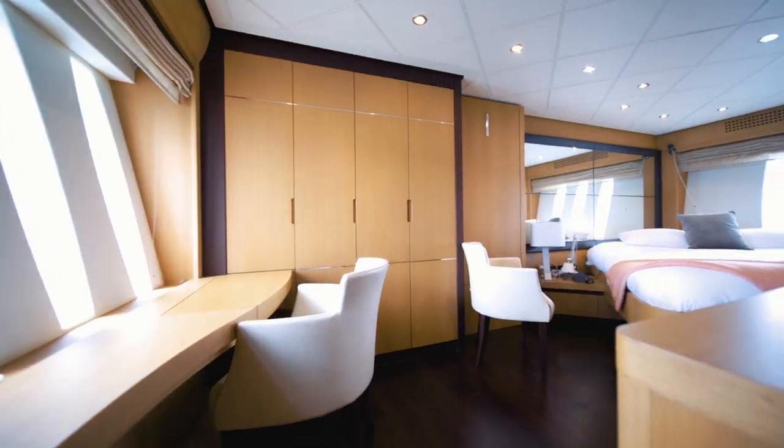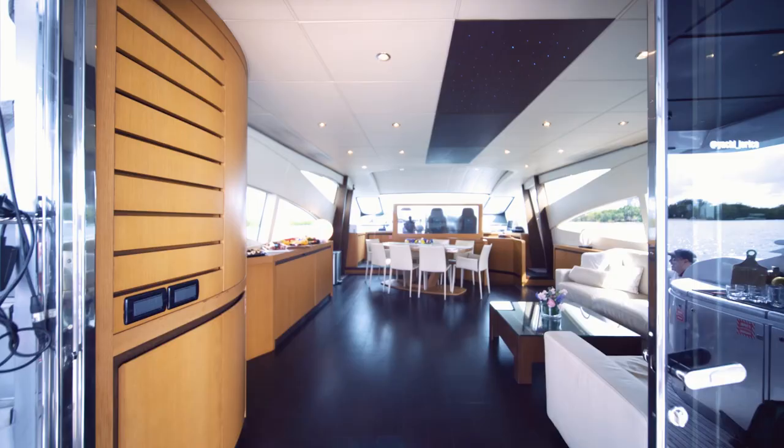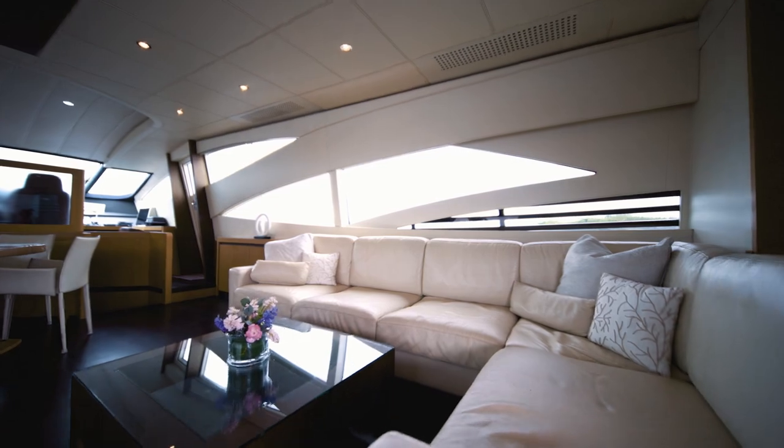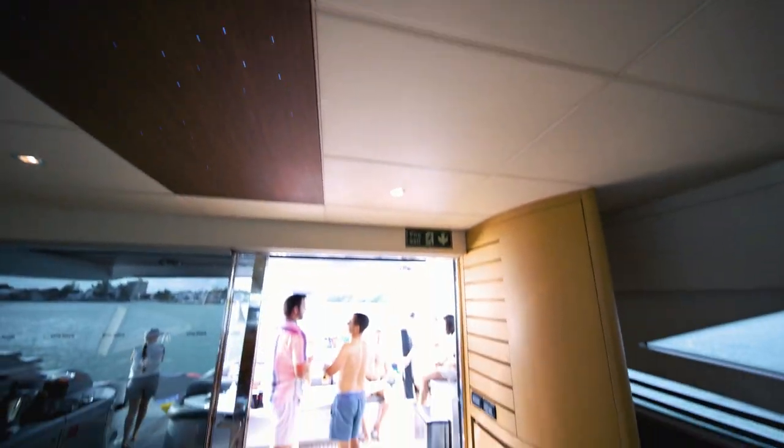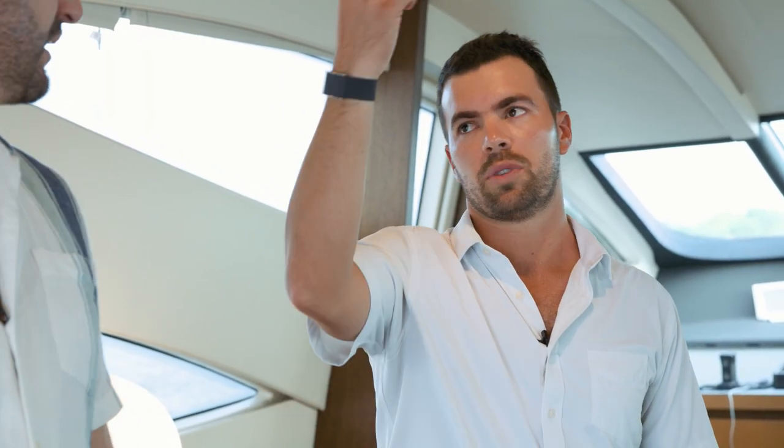Every bedroom has direct sunlight. We're standing right here on the salon. To the front of us we've got our helm where we operate the boat; to the back we've got our main deck. Underneath that there's the garage where all the toys are stored. And then up top we've got our sport flybridge for sunbathing.